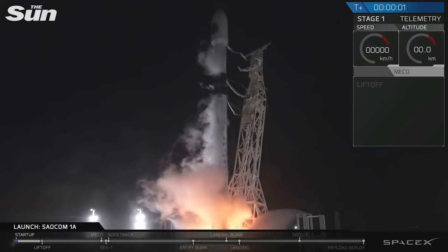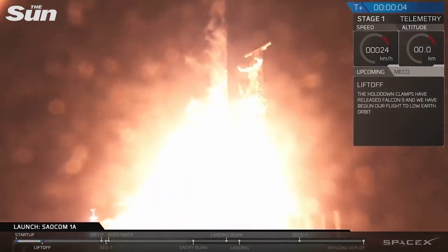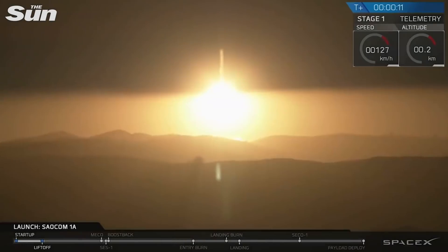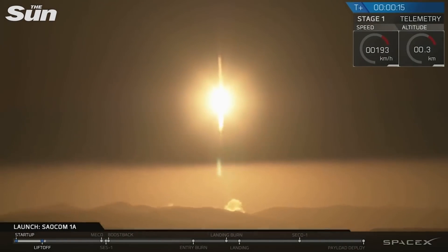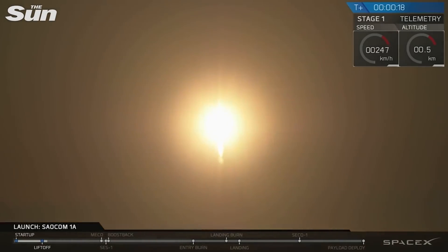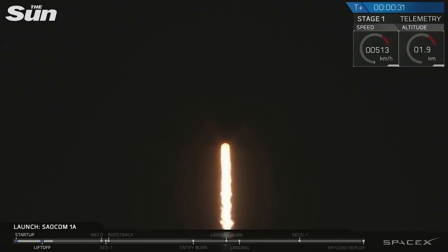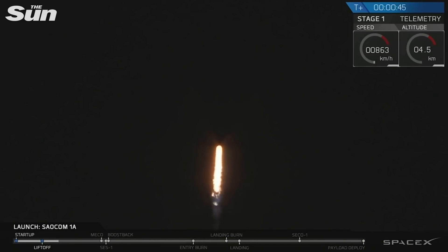Ignition. Liftoff. Just cleared the tower. Take those — this is about a range. Station on top, nominal. Power and telemetry, nominal. All telemetry stations are receiving.